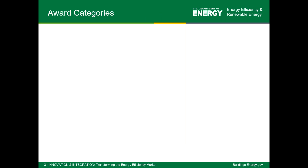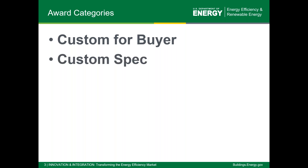First, I'd like to cover the award categories in the Housing Innovation Awards. First is the category for custom for buyer — a custom home built for an individual buyer who's dictating their specific wants and desires. It's not built to production scale and not built on speculation. The next category is custom spec, which could be a custom home not built to production scale but not built for a specific buyer, or perhaps a production builder who's only done one Zero Energy Ready Home.